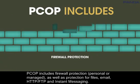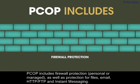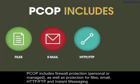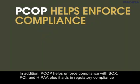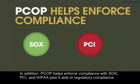PCOP includes firewall protection, personal or managed, as well as protection for files, email, HTTP, FTP, and instant messaging. In addition, PCOP helps enforce compliance with SOX, PCI, and HIPAA.